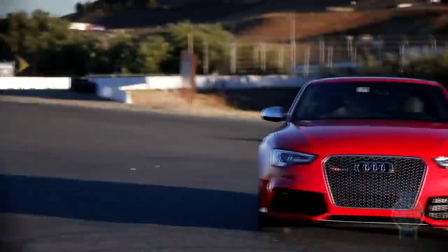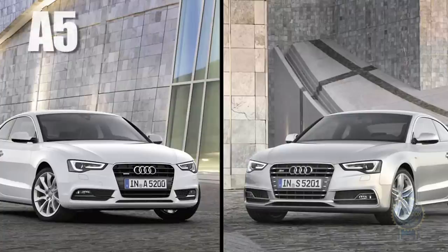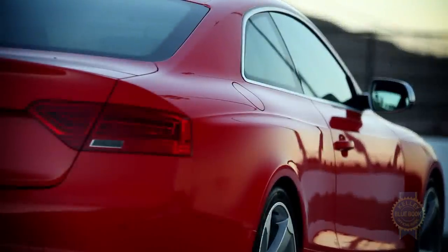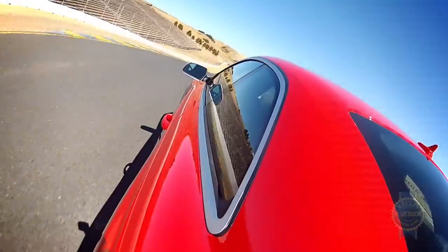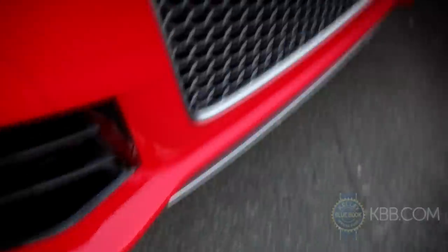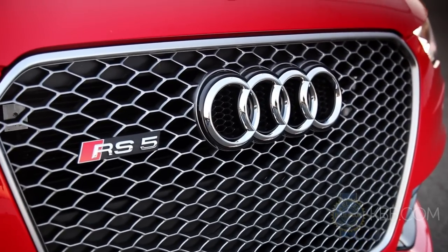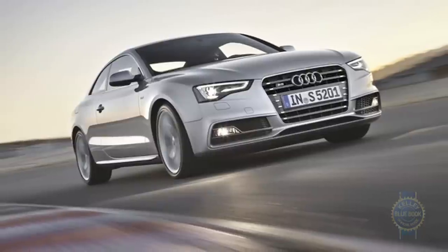As for the exterior, the RS5 shares only a hood, roof, and doors with its A5/S5 siblings. Elsewhere, fenders have been flared, air inlets enlarged, a retractable spoiler added, and the ride height lowered by 0.8 inches versus the A5. Along with striking LED running lights and a huge honeycomb grille, its numerous exterior enhancements give the RS5 a visual presence that supersedes the already gorgeous A5 and S5.